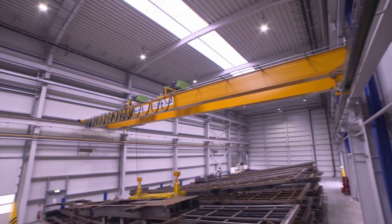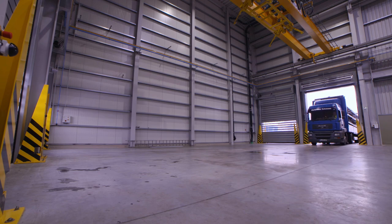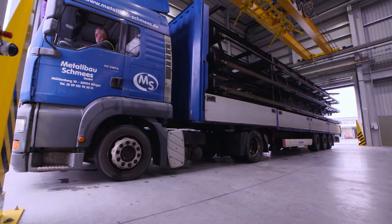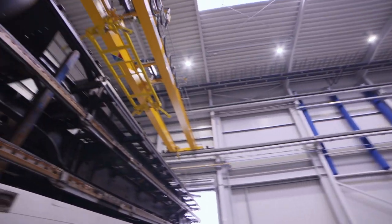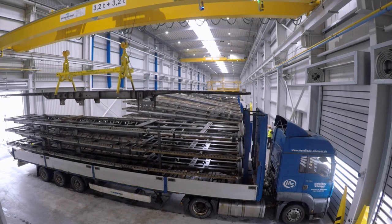This is the impressive raw chassis warehouse. There are two HGV parking spaces in the area for delivering the uncoated frames, and 28 storage spaces are used here for interim storage.